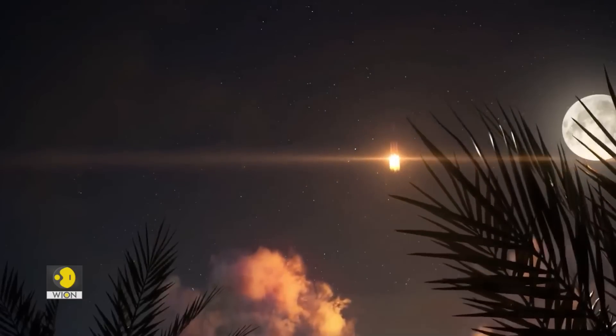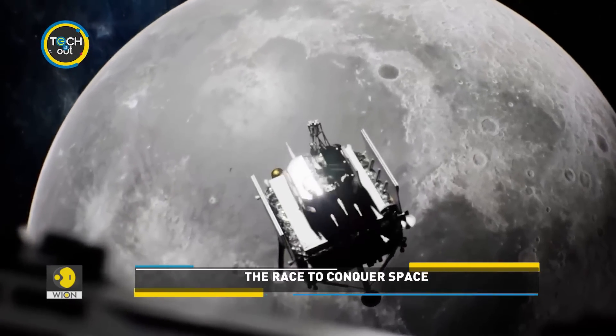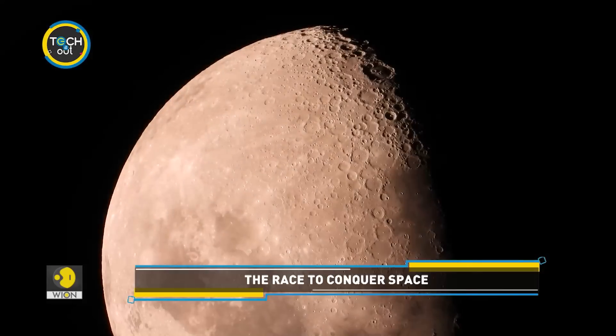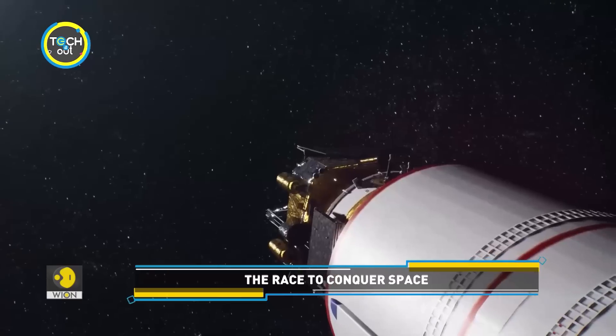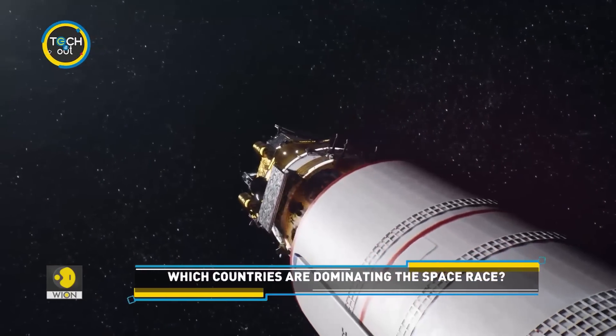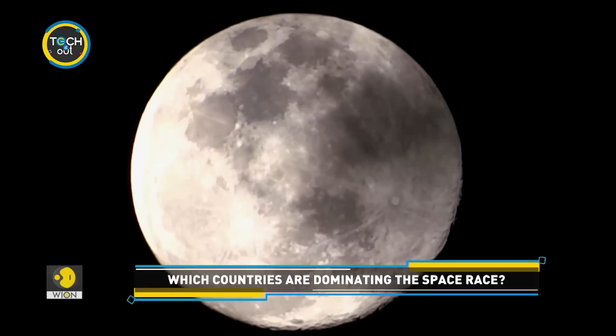Many people dream of going to the Moon. Interestingly, this could be a reality for many in the years to come, because many space agencies are working in that direction. They want to create and run a habitat on the Moon.